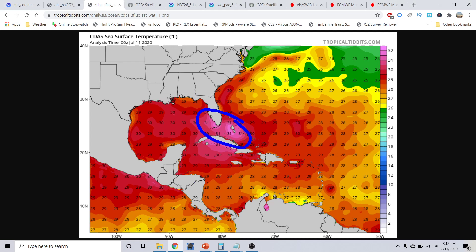31 to 32 Celsius down here roughly correlates to about 89 to 90 Fahrenheit, with even some of the buoys out here near Nassau and the Bahamas reporting upwards of 93 to 94 Fahrenheit. In a raw data sense, there is some 93 to 94 Fahrenheit water out in this region.